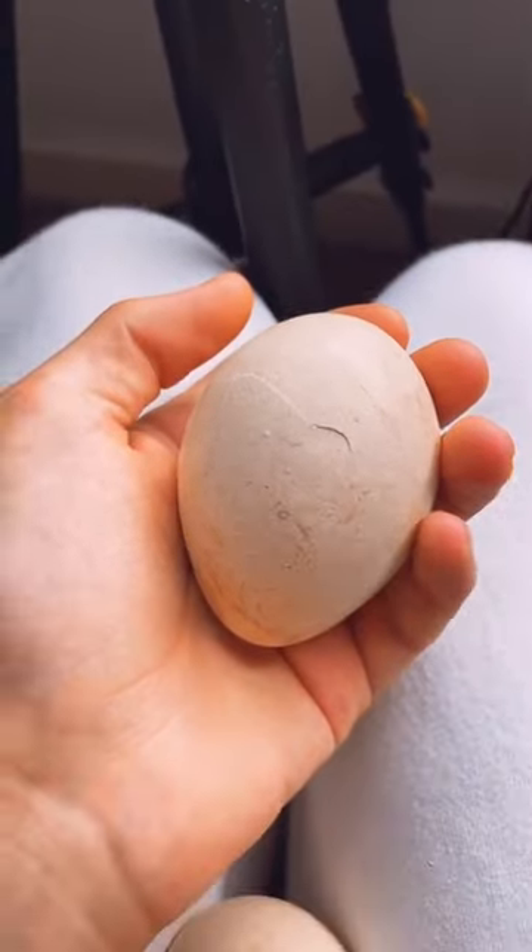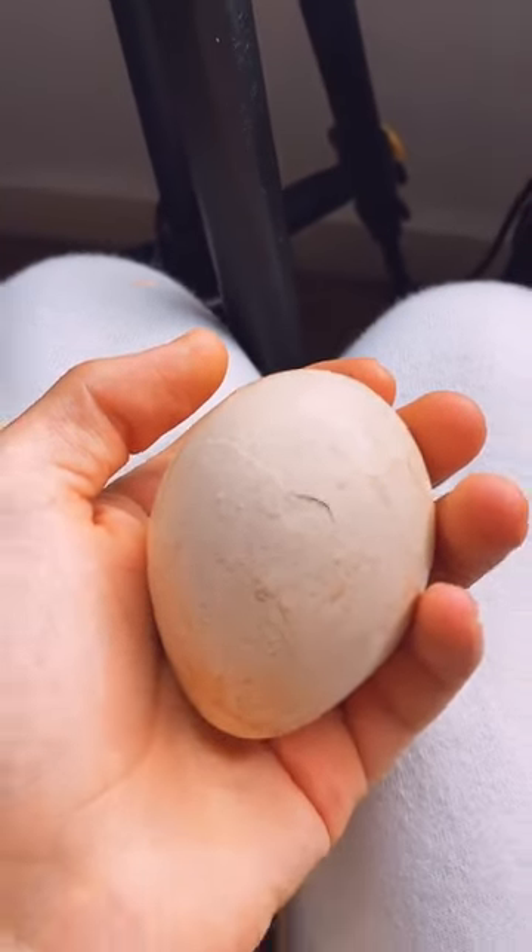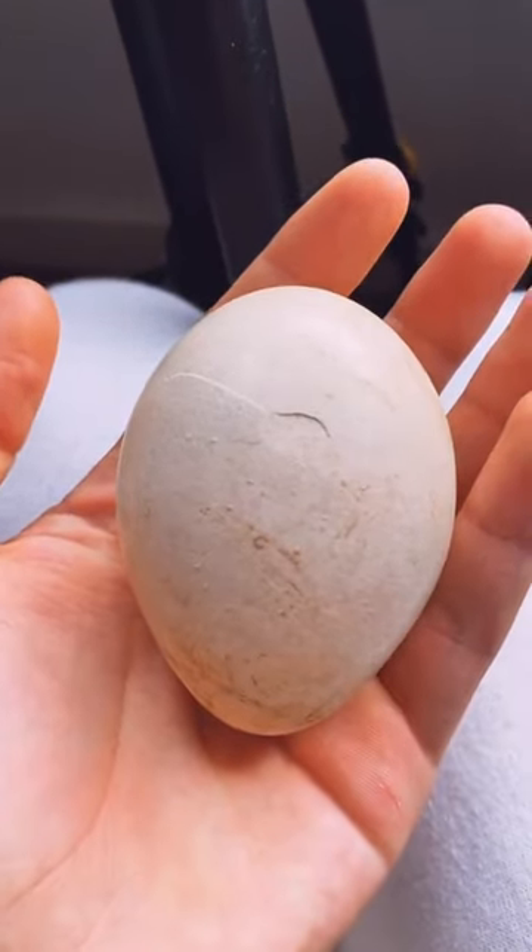This could either be an egg hatching, or it could just be due to pressure in the egg and it's gonna burst. So within the next few hours, we may have a baby peacock on our hands. I'll update you guys.